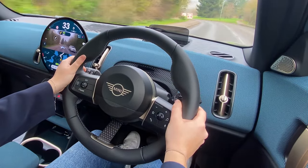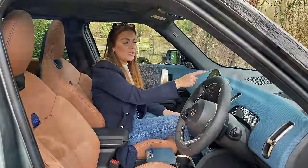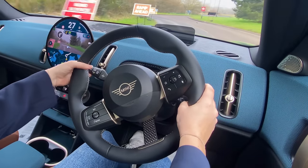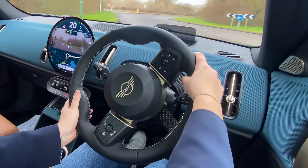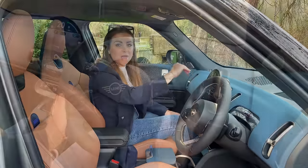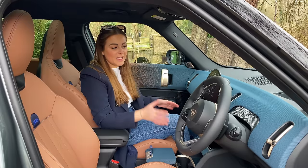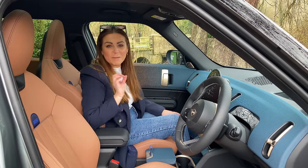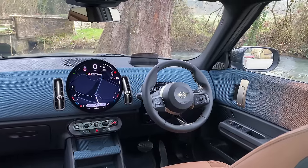Another thing I'm not too sure of at the moment is the head-up display, which is almost working as a full driver display because there's nothing in front of the driver instrument-wise. The main screen shows your speed, so all your passengers know how fast you're going. I would prefer just a plain screen — it feels like it's trying too hard to be something fancy when a plain screen would have been much better.